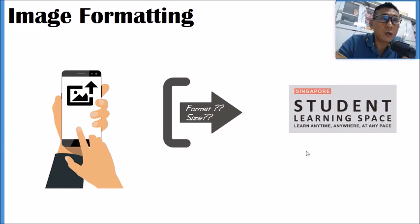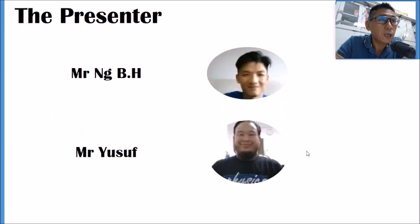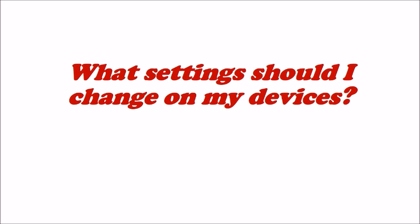The presenters for today are Mr. Ng and Mr. Yusof. They will show you how to change image format to JPEG and how to do downsizing. Without further ado, I'll hand over to the first presenter, Mr. Ng.